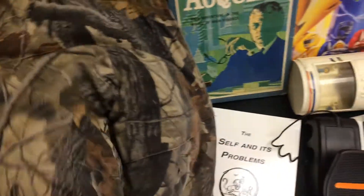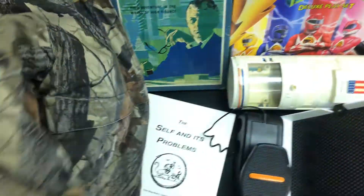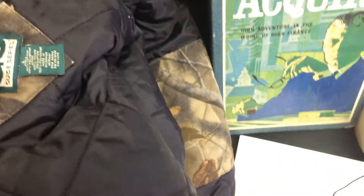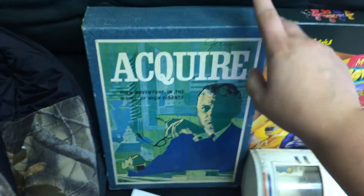I got this jacket — clothes were 95 cents so I did pay a little bit more. It's a Mossy Oak Gander Mountain jacket, looks like it'll go for about 30 bucks. This is a good time of year to sell that. Also picked up a copy of Acquire.